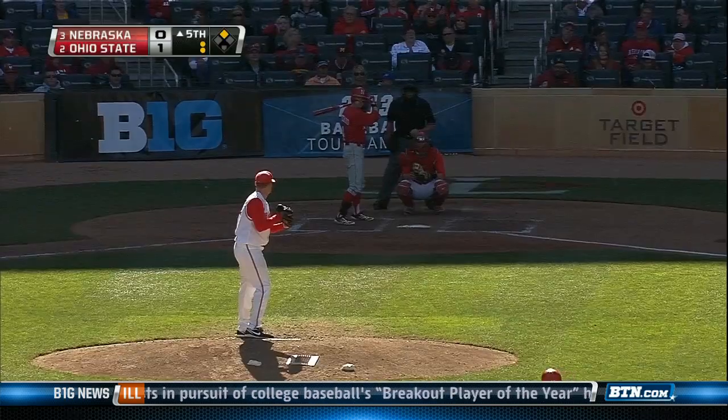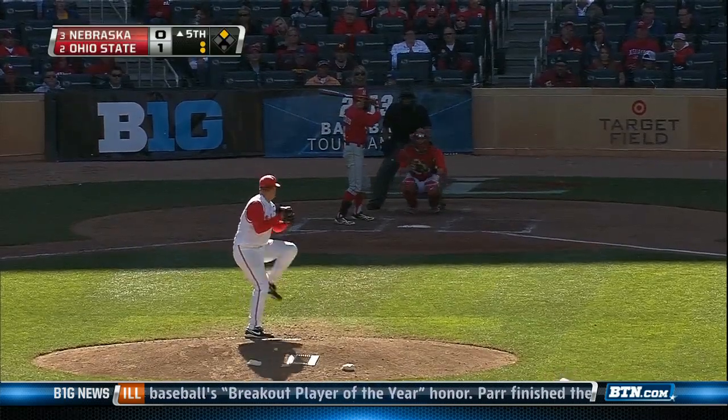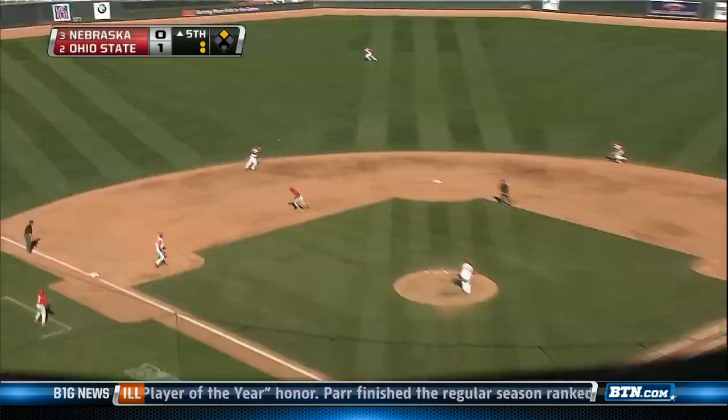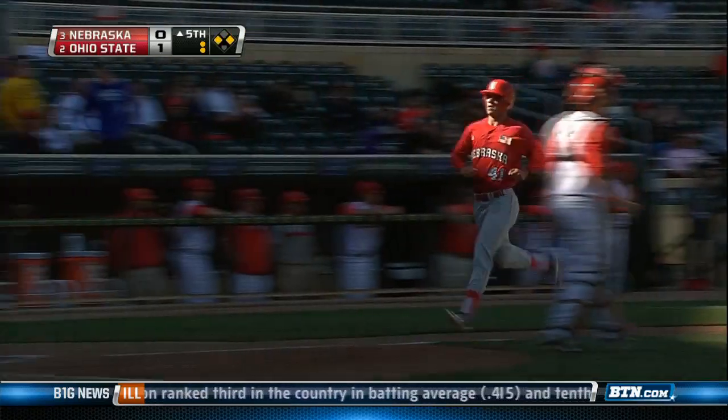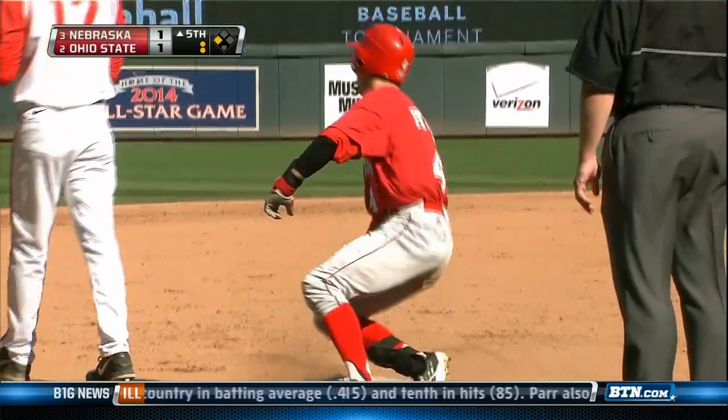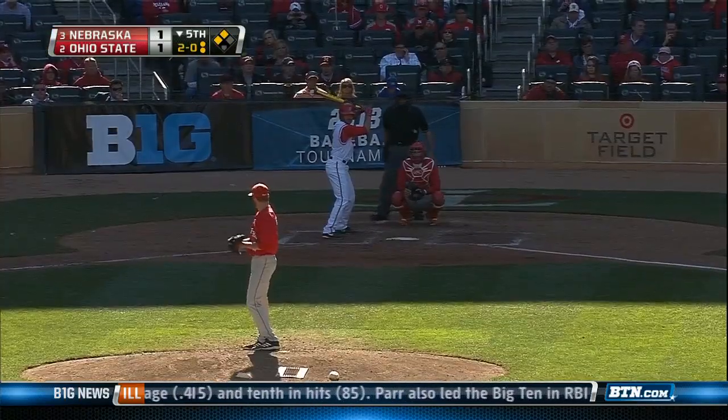Top of the fifth, two outs now. Michael Pritchard — how big is he? He's not quite six feet tall, but he was huge in this game. Thank you for taking that literally. That scores a run, we're tied at one. We'll get more on Pritchard in a bit — that's an RBI triple for him.